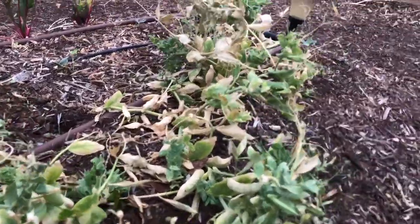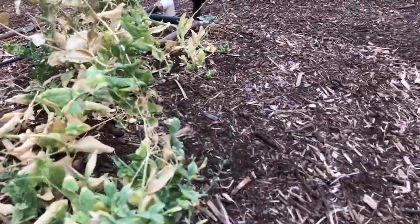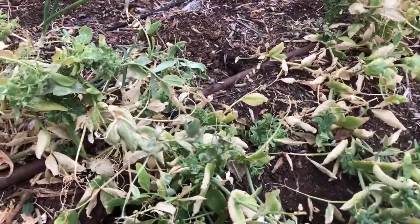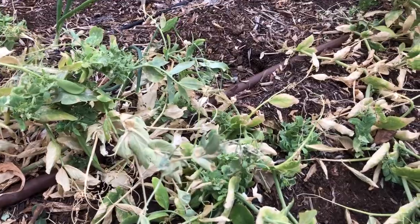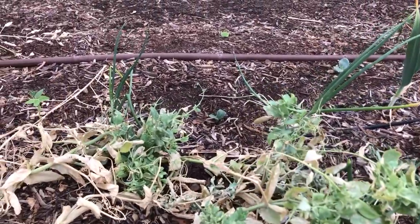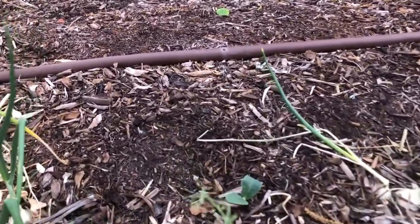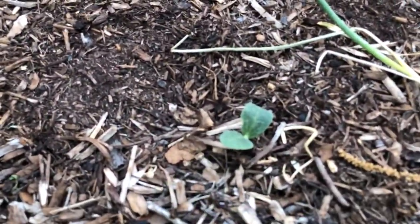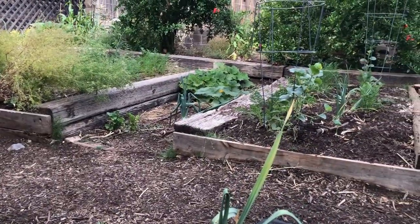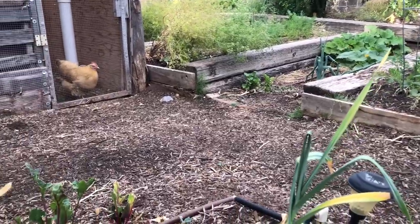Pea season is over — you can still find one or two that are good, and then we'll plant again next late January. This bed had peas and lettuce in it, and the lettuce is all harvested for the year. So we put in another squash plant. We've got squash already up and we're eating from it in another part of the garden; I thought we'd try throwing a couple more in.